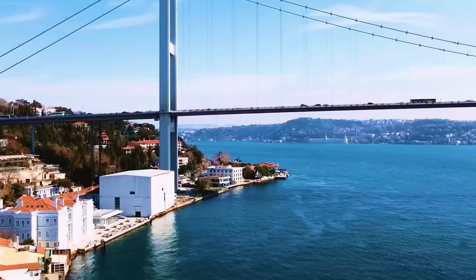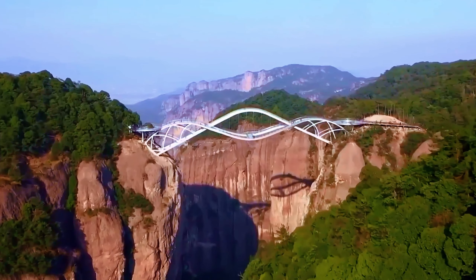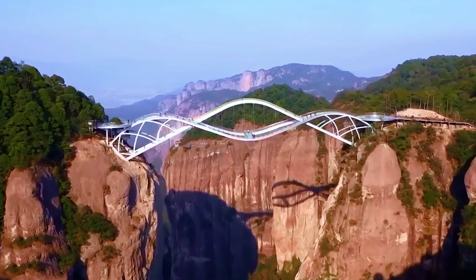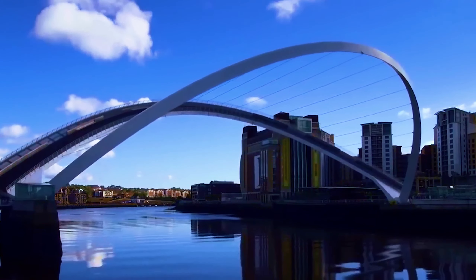Hello everyone. Bridges have their own charm — maybe it's because we still can't understand how they hang in the air. That's why today we've researched these incredible bridges for you. If you're ready, let's get started.